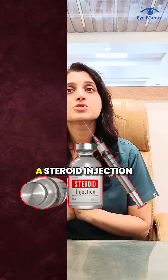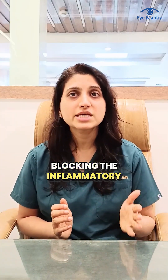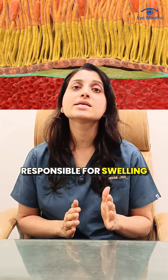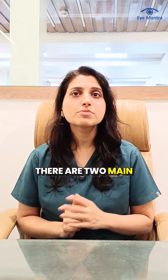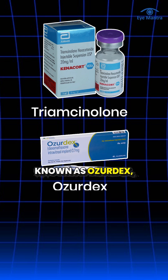The second type of retinal injection is a steroid injection. Steroid injections work by blocking the inflammatory cycle which is responsible for swelling inside the eye. There are two main options available: one in powder form called Triamcinolone, and another in implant form also known as Ozodex.